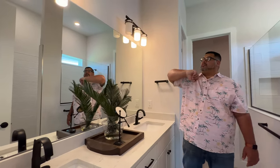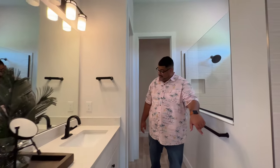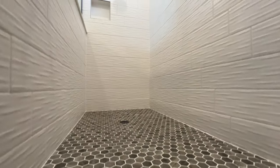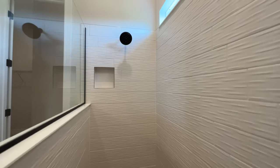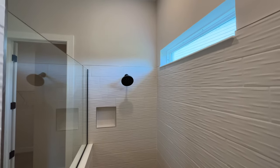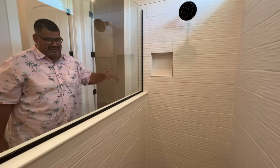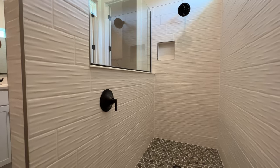There's a large mirror and two pendant lights. Behind door number one — the grand shower. Look at that floor, the tile tower, and the transom window on top. It's the same tile as the other bathroom but in white instead of gray. You have a niche over here, and a display window — just in case you want to talk to your spouse while brushing your teeth. Love that tile on the floor — amazing.